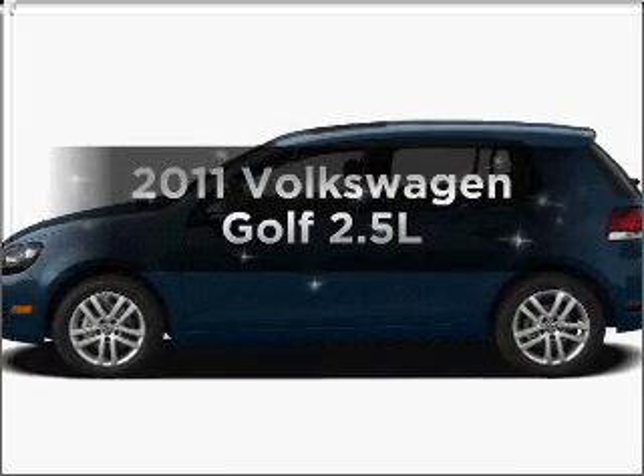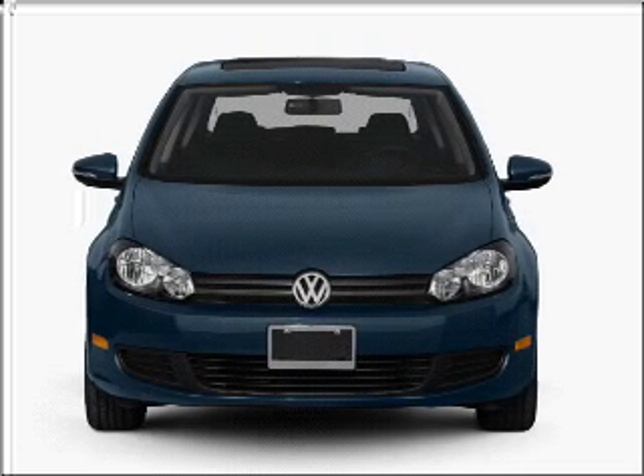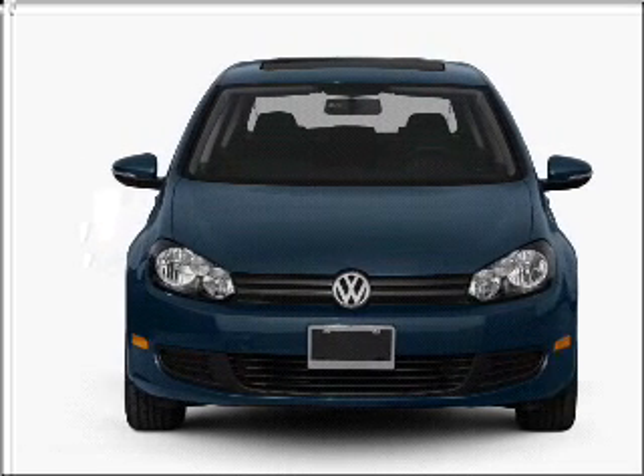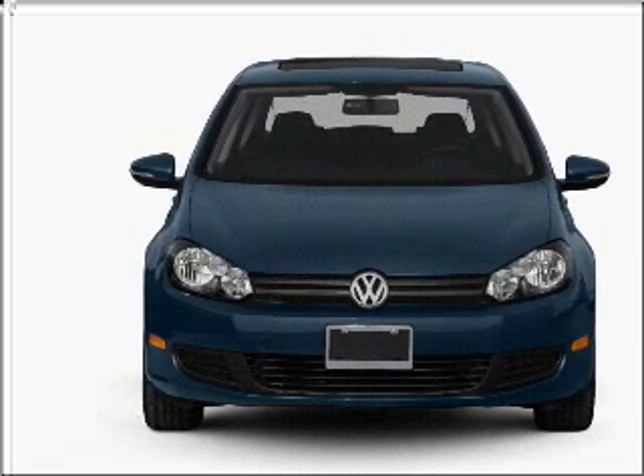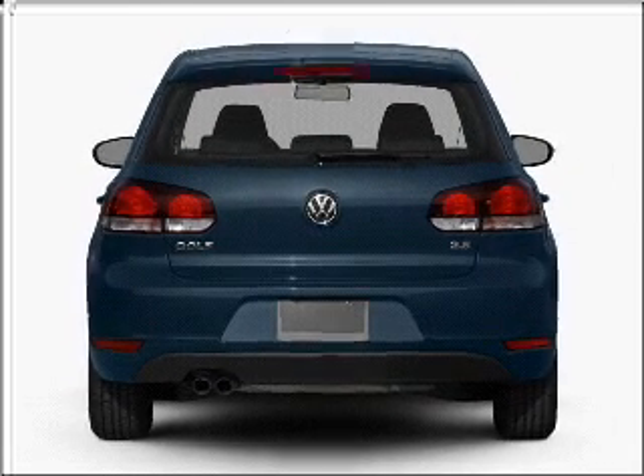Introducing the 2011 Volkswagen Golf. If you're looking for an automobile with great attributes, look no further. With a reliable engine that responds smoothly to its 6-speed automatic transmission, the anti-lock braking system will keep you safe on the road.